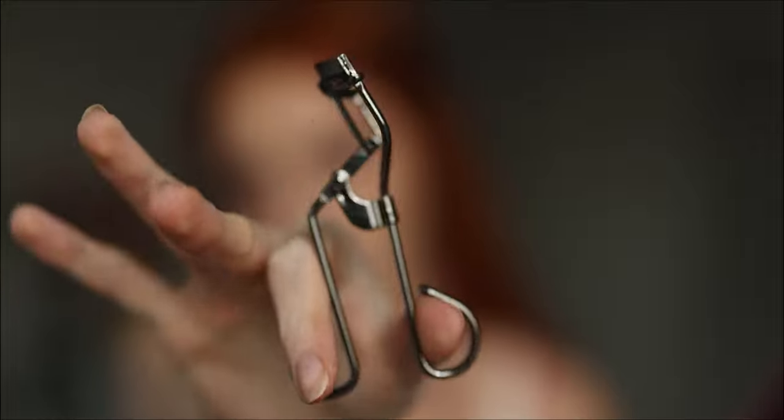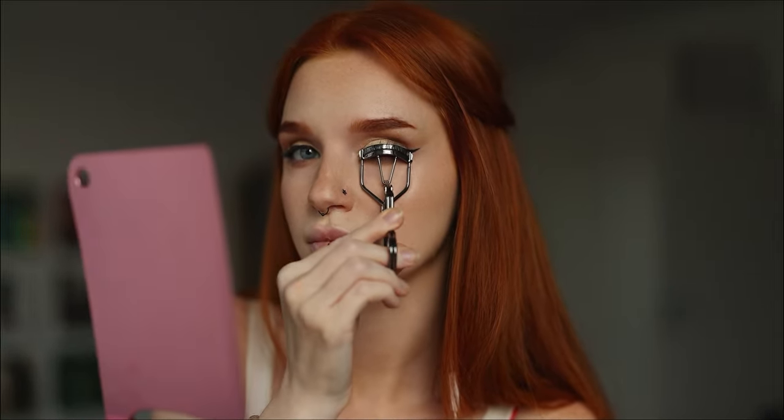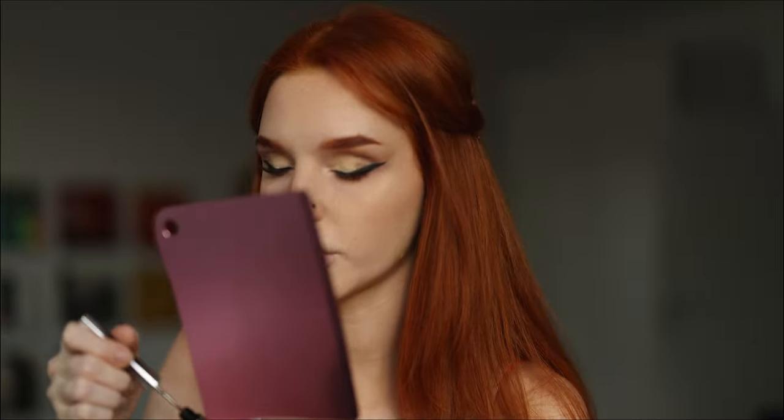First I'll curl my lashes with my Tweezerman curler — it's specially designed for almond-shaped eyes and no other lash curler does this job as well. I'll apply mascara only on the outer corners to create a cat eye look, skipping the lower lashes and inner corners. I love it! They both work kind of similarly, but I'll use the classic first one more — I can see why it went viral. They both work really well.